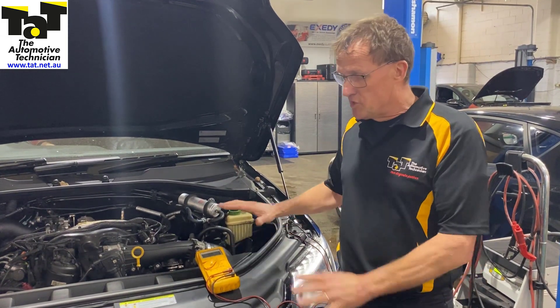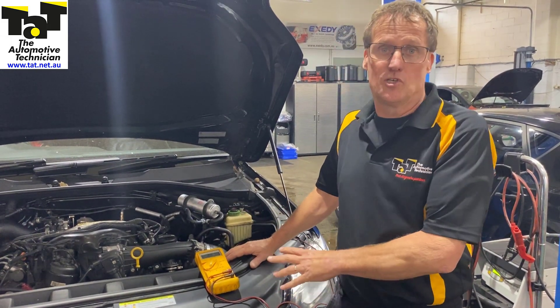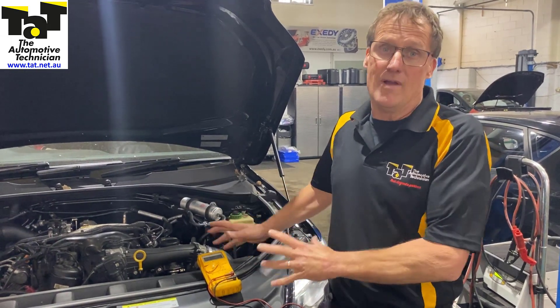Hi guys, Jeff here from TAP. Just want to share a particular problem we got in the workshop today with you, and again it's all around voltage drop.